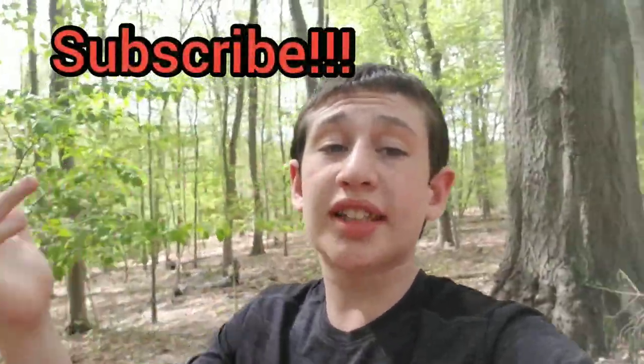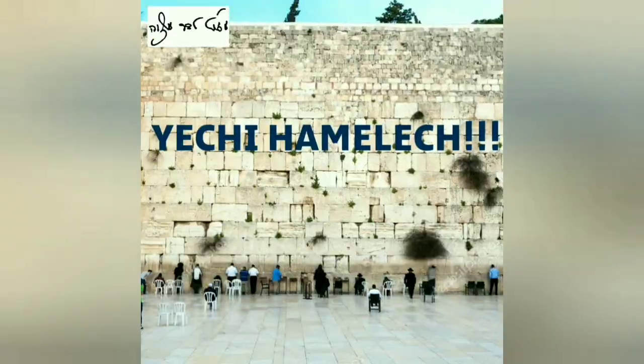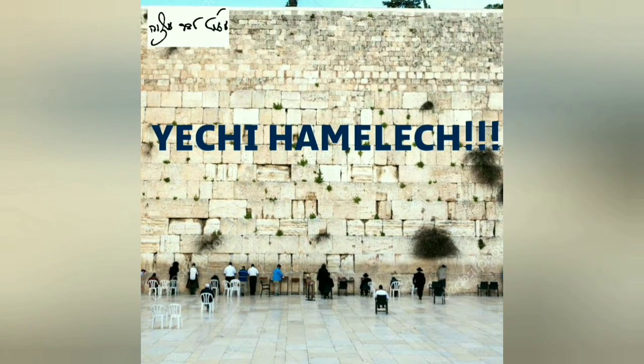We know you liked this video, so press the like button. And if you haven't already, you can always press the subscribe button. We'll see you next time. Thank you.